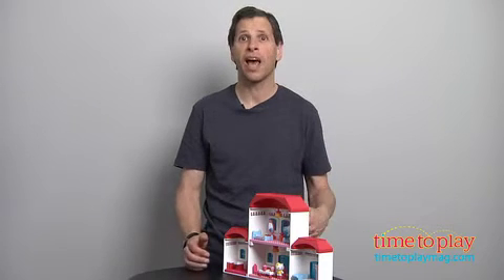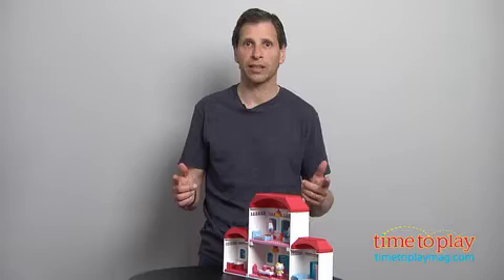It comes with 70 pieces and it's for ages 4 and up. Come visit us at TimeToPlayMag.com to see all the new construction toys.